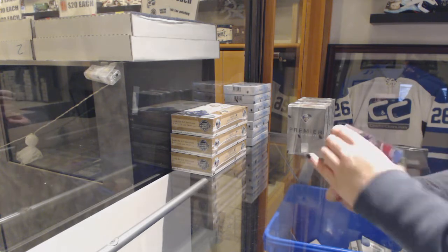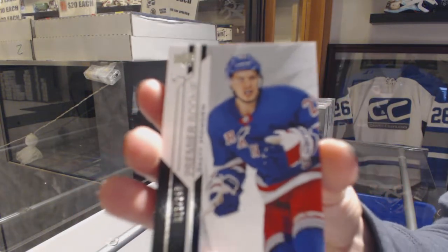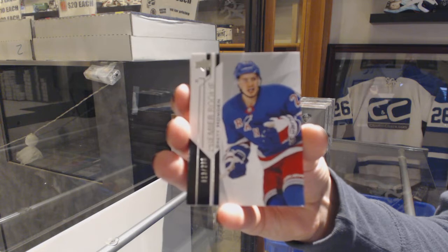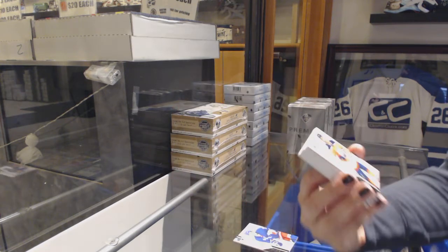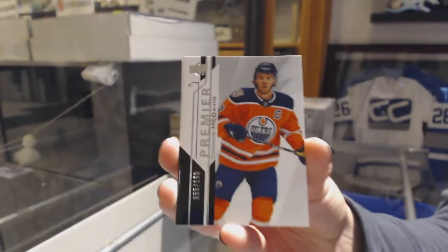We've got number 2/99, base rookie of Brett Howden. We've got a base card, number 2/199, Connor McDavid.